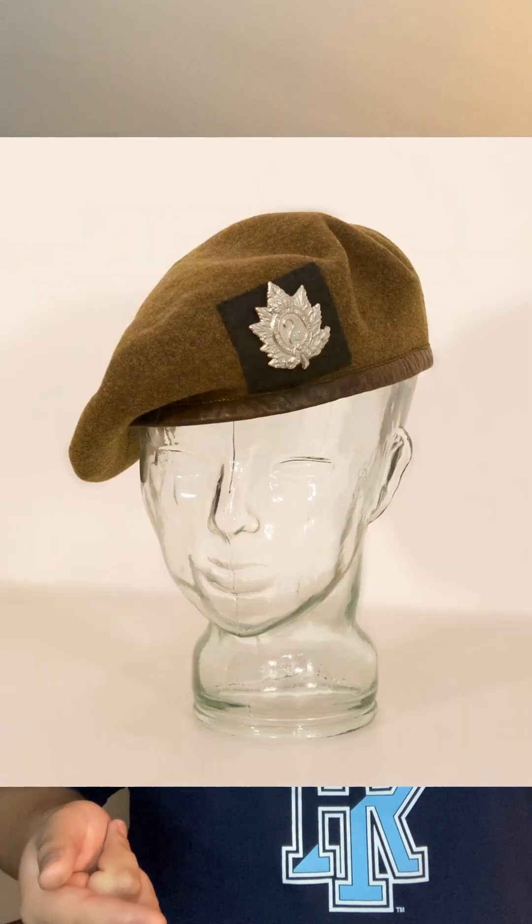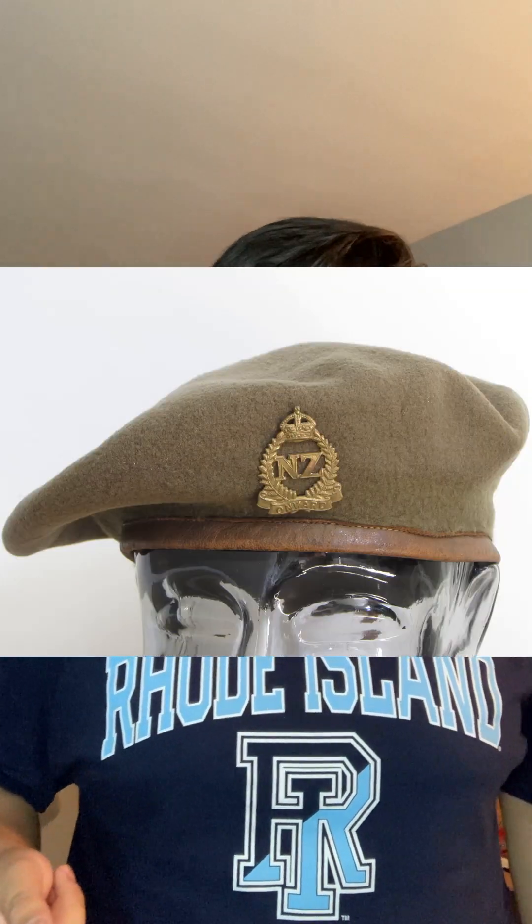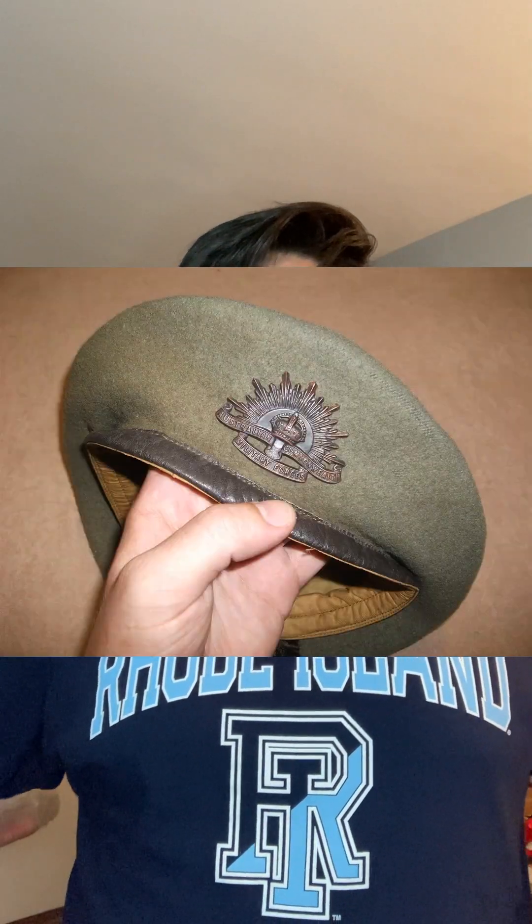To end the khaki beret segment and transition: these were also used by Commonwealth forces. For example, in Canada, two units known for wearing the khaki beret were the Royal Winnipeg Rifles and the Queen's Own Rifles. In New Zealand, it was used by the New Zealand Regiment. And in Australia, the khaki beret was used all across the board with their Second Australian Imperial Force — which is their version of the British Expeditionary Force — basically all Australian units grouped into one big corps or field army sent out into battle.